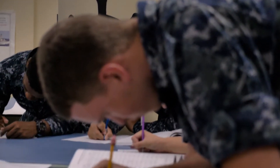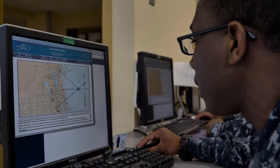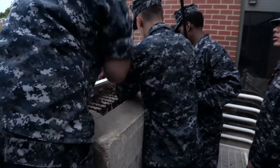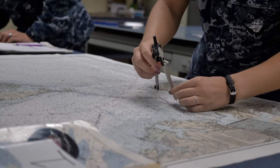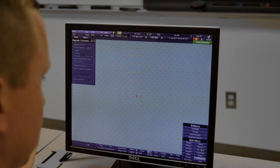The Quartermaster Class A School course is designed to provide entry-level personnel with hands-on training in fundamental navigation skills such as visual communications. Students also learn how to navigate using paper charts before advancing to the use of electronic chart navigation.